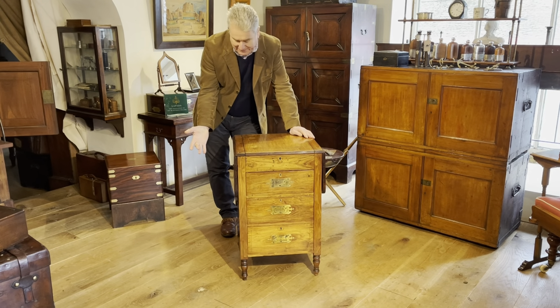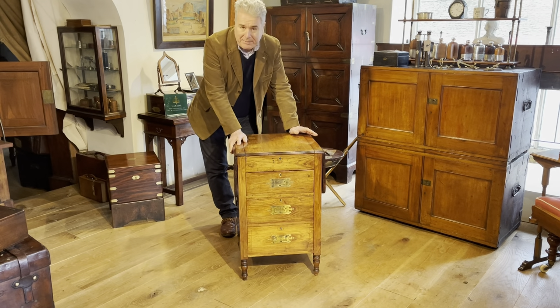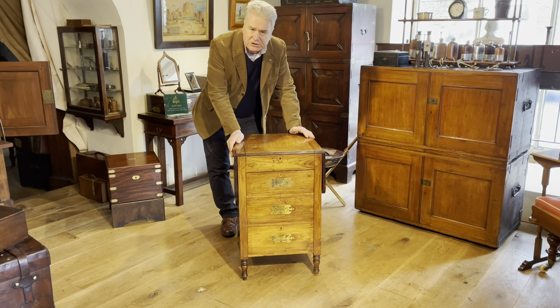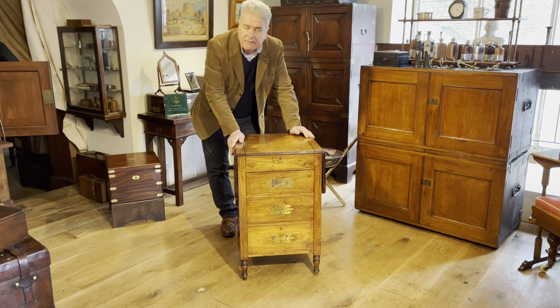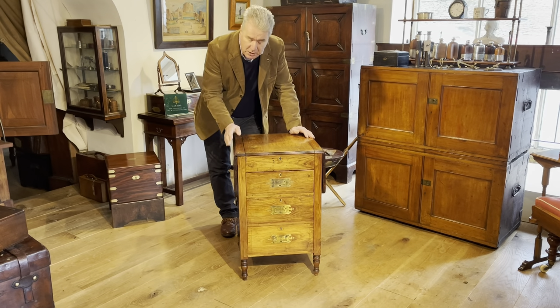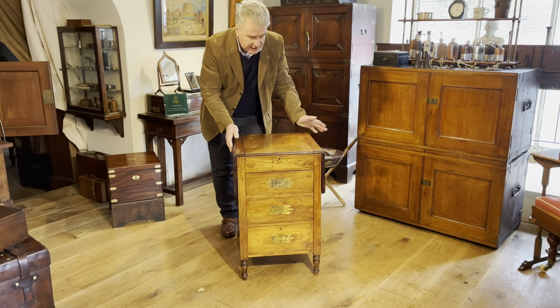This is a mid-19th century cabin table. A cabin table is a versatile piece of furniture - a table with drawers made for use on board ship in a cabin, where you have restrictions on space, so a dual-purpose piece of furniture would be very practical.